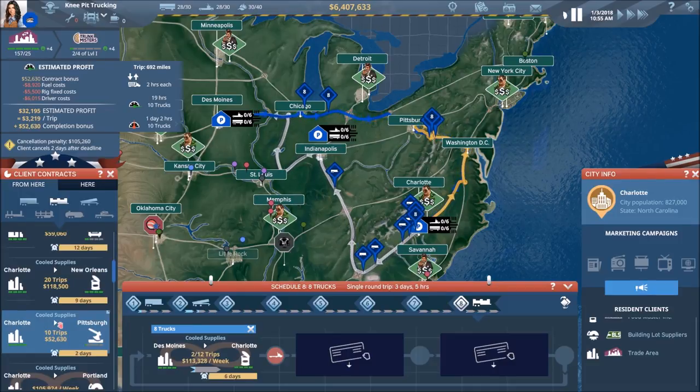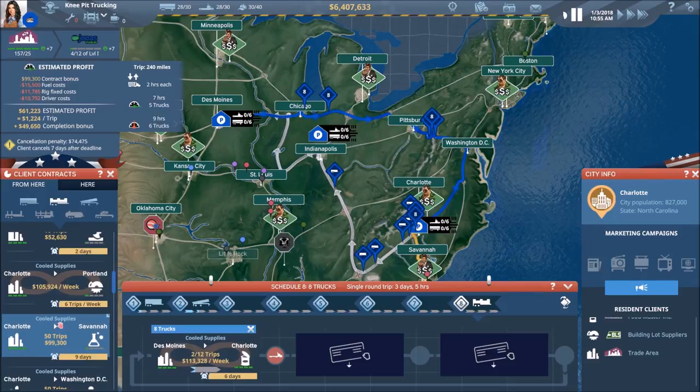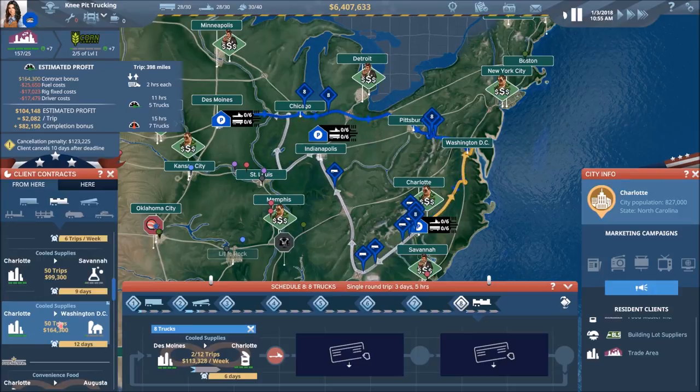That would work — it's only 10 trips though. We could go to Savannah, but that's not going to help us. D.C. — now we're talking! 50 trips is what I like about this one. The money isn't outstanding, but I like the 50 trips — that would keep them busy and keep me from having to micromanage for a while.